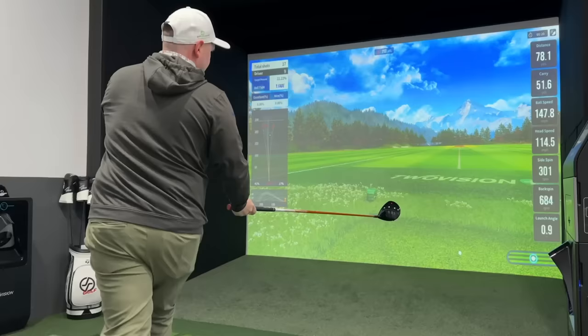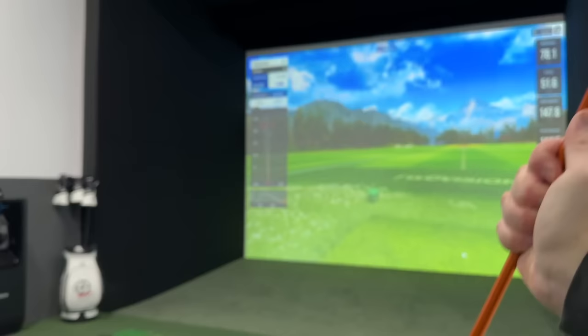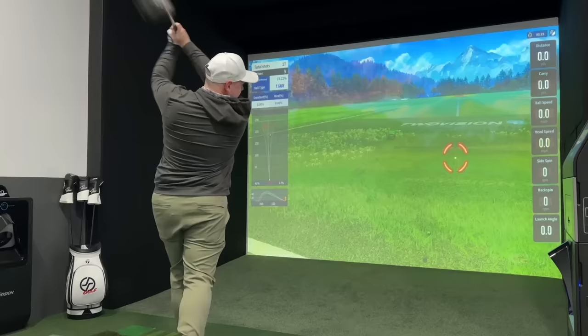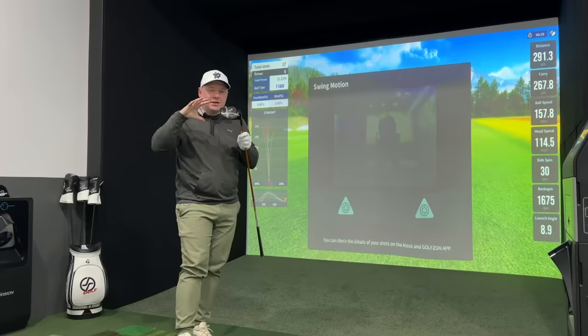I honestly challenge anybody to find a driver that's potentially better value than this at £299.99 with this shaft in it — because we all know driver heads can only go so far. On the Golfstone simulator, it's so important you understand what numbers you're looking for. Check that out for a ball flight — a tiny bit left, but that one's carried 270 yards, running up to 290 yards, with a driver that's cost half the price of some of the new big-name drivers.